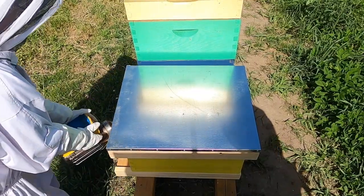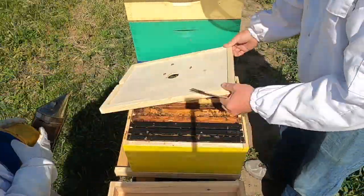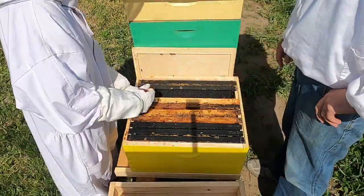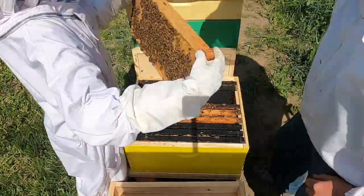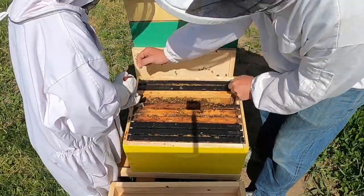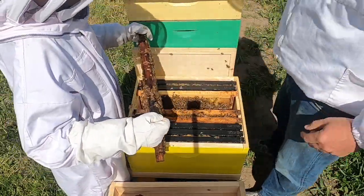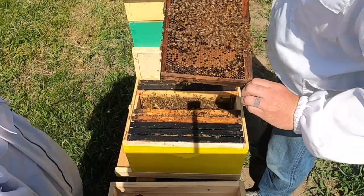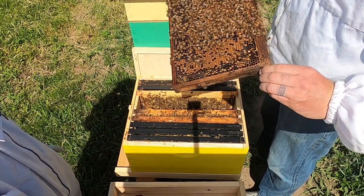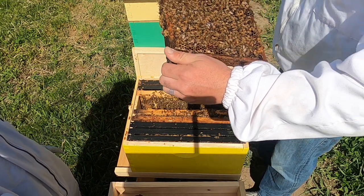So here is the hive. We are just going to open it up, give them a bit of smoke, pull out the first frame and set it aside. Take this frame — hopefully we can find the queen. The frame is super light for some reason. This is the frame that we might find the queen on, but it's very tough. It's like the world's largest Where's Waldo puzzle because there are tons of bees and only one queen, and she doesn't look too different.